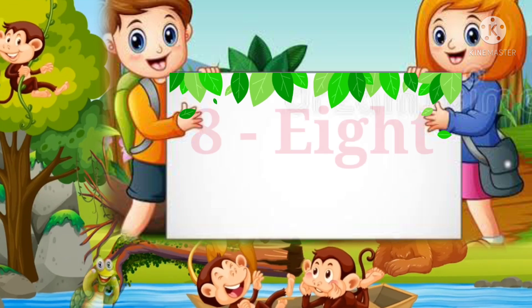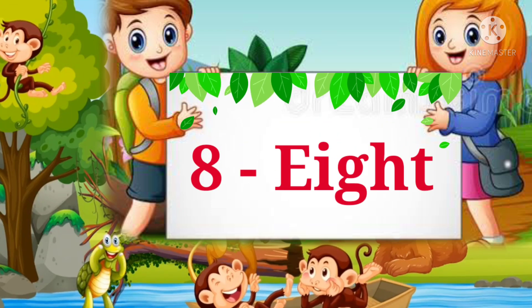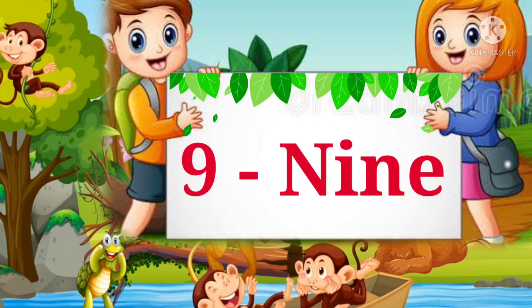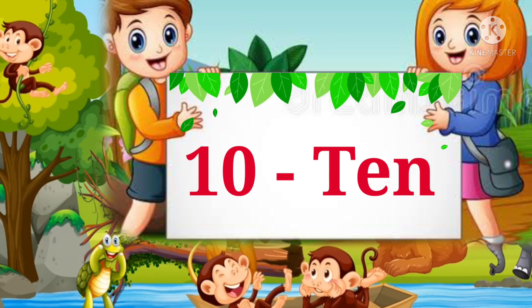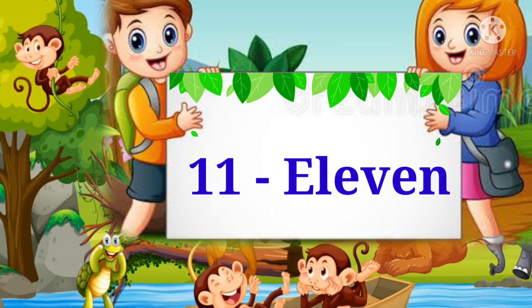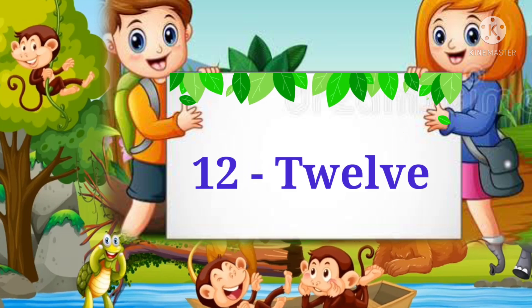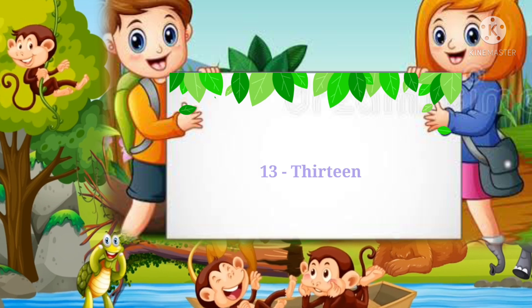Seven, eight, nine, ten, eleven, twelve, thirteen.